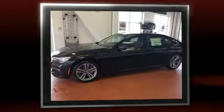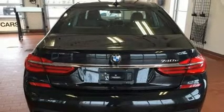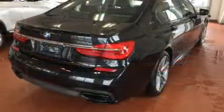BMW prioritized handling and performance with features such as power trunk closing assist, voice-activated navigation, a power seat, automatic dimming door mirrors, and one-touch window functionality.